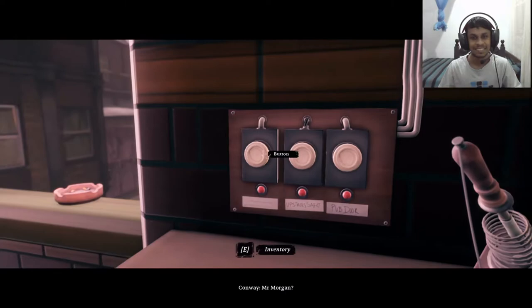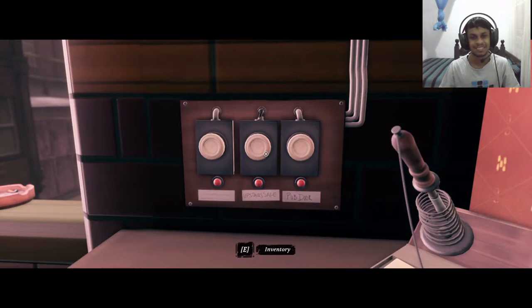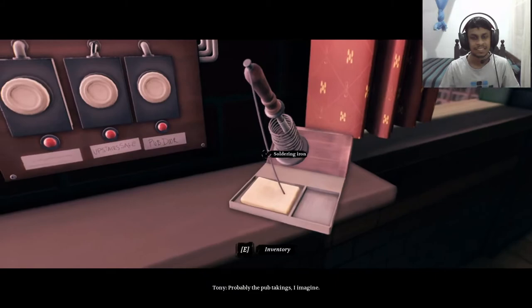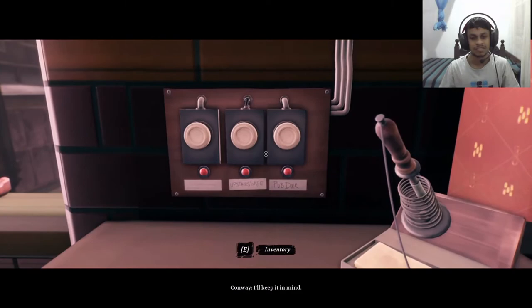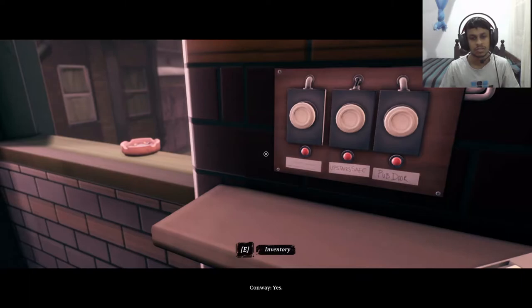Mr. Morgan — yes? Try that door again, I think I might have cracked it. It's open! How did you do that? I have my ways. Could you tell me what's inside? It's a safe. I thought as much — probably the pub takings. I'll keep it in mind. Let me know if you find a key for it.